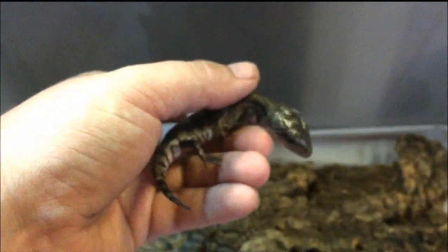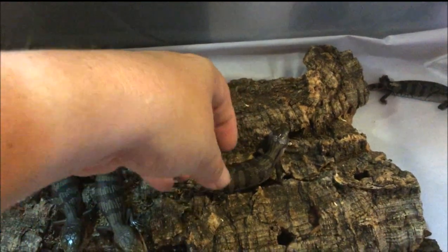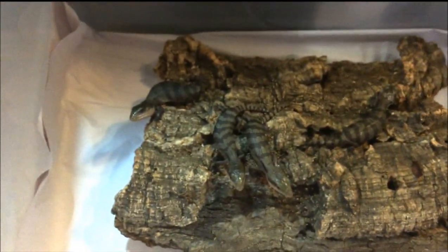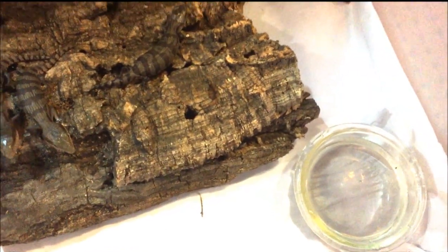I'll pick this one here to get an idea of size — they're only little. I'll be very careful with them at this stage because they're delicate. They've got the cork bark to hide in, got their paper substrate, and a little water dish.